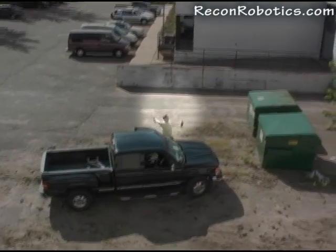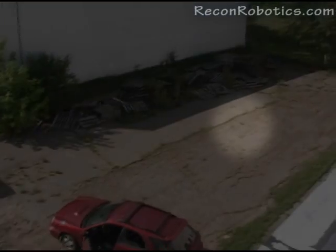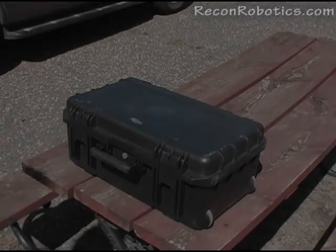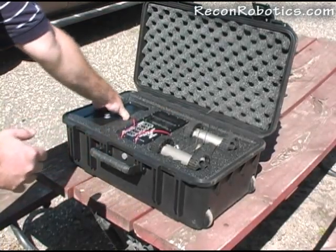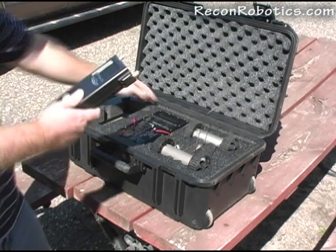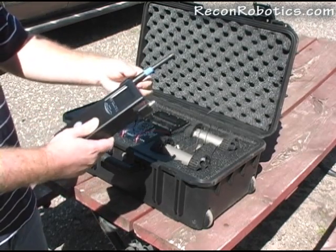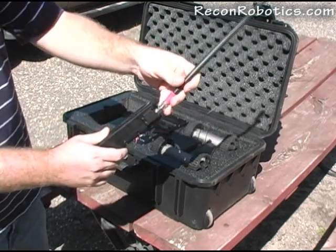The COTSAM robot's durability allows it to withstand throws of significant distance. The COTSAM robotic system is designed to be easy to use with minimal operator training required. The operator control unit, or OCU, is removed from the case and color coded antennas are attached to the appropriate color coded mounts.